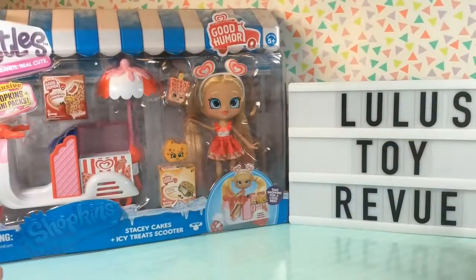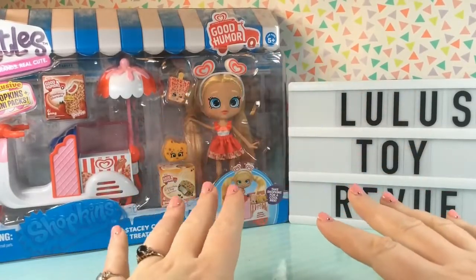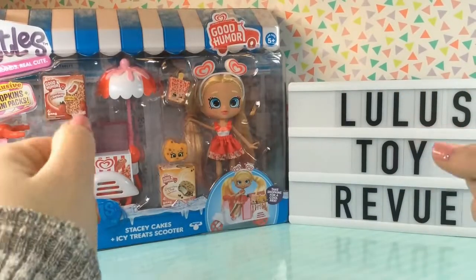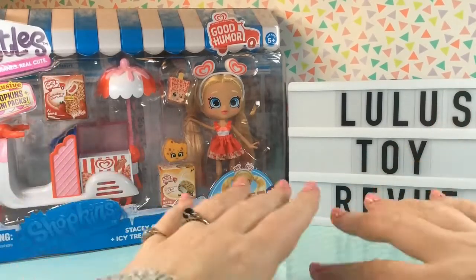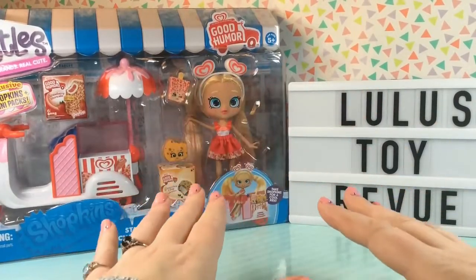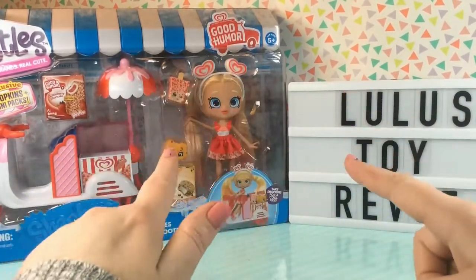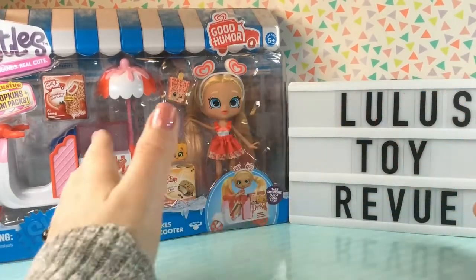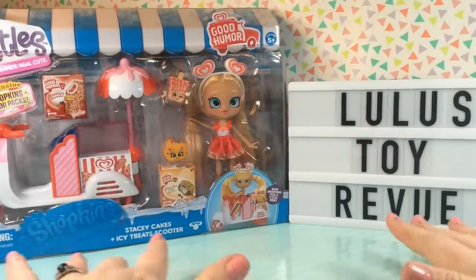Hi guys, thank you for joining me here again at Lula's Toy Review. Today we have a brand new Shoppy doll to open. This is Stacy Cakes and her Icy Treat Scooter. Stacy is themed all around ice cream, which is my absolute favorite food in the whole world, and she is specifically themed around Good Humor ice cream. I cannot wait to see the sweet treat she has in store, so let's get started.